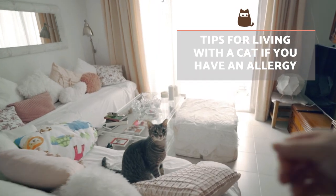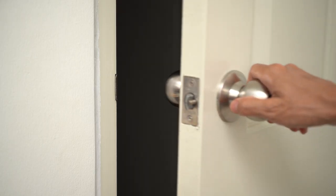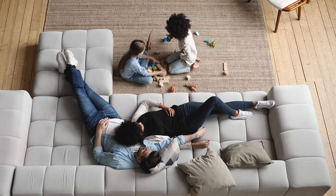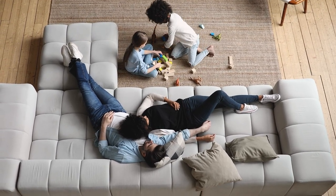Tips for living with a cat if you have an allergy. For starters, keep your bedroom door closed. You should prevent your cat from entering your room as far as possible to prevent them from distributing the allergen to every corner. Get rid of rugs and similar items in the home since they tend to accumulate a large amount of cat hair.